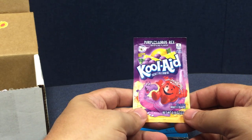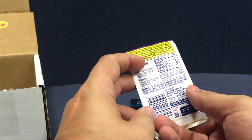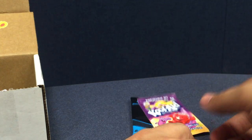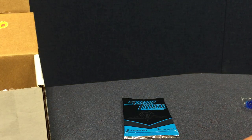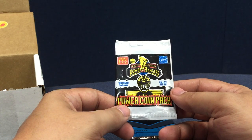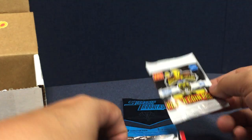We got Kool-Aid — Purple Source Rex Kool-Aid. I don't know if I'm going to share that with my daughter or not; that may be all me. We got a McDonald's Power Rangers Power Coin Pack — collect all 13 Pogs — so we'll open that up in a minute.